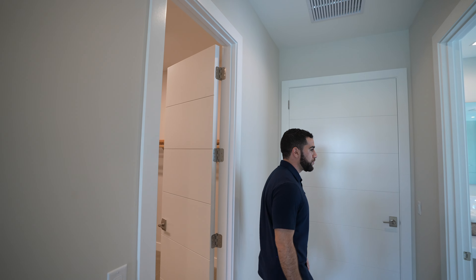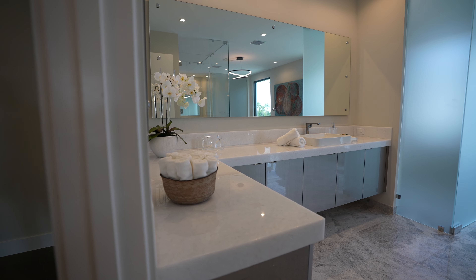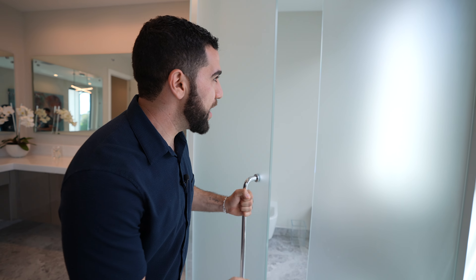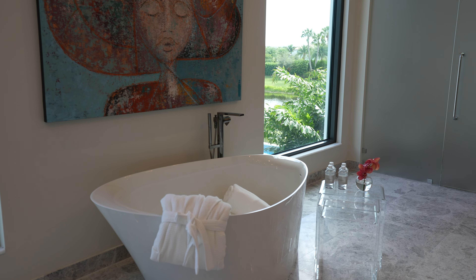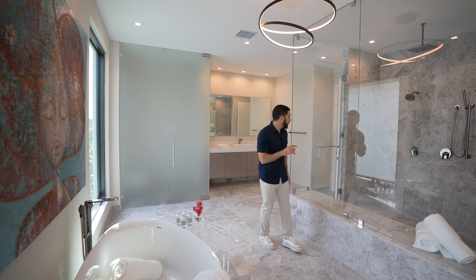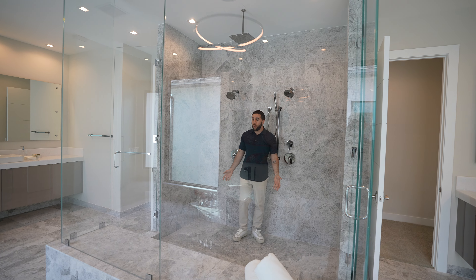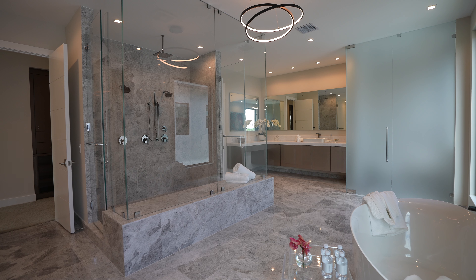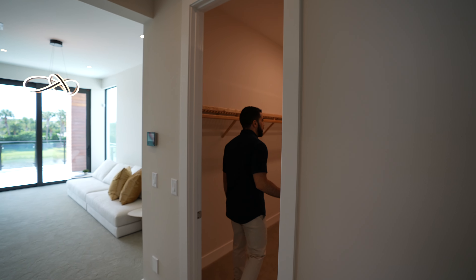Just in front is the main bathroom — walking in, it's massive. This is her side behind me: her sink, vanity, toilet, and bidet hidden behind frosted glass. In between is where you'll shower and bathe. Look at this soaking tub — I've never seen one this shape before, sitting under an insane art piece. And then this walk-in shower: the size of it — it's like a Roman shower with two shower heads, wands, a place to sit, and a rain head. Then you have his side with all the essentials.